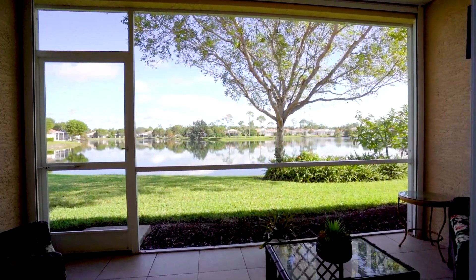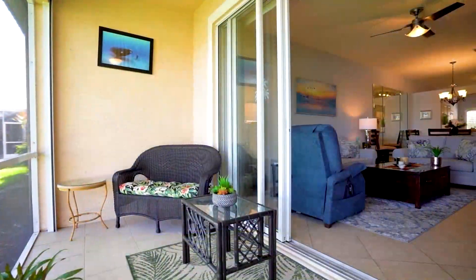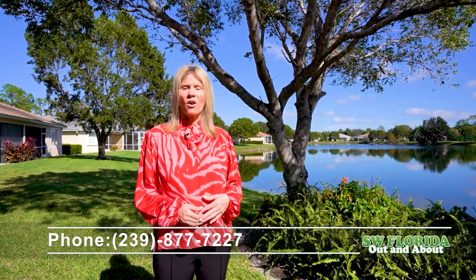The Shores is a gated community that has a clubhouse with a robust social calendar. Thank you for touring this home with me today. If you would like to see it or any others, my name is Dana Hall with Premier Plus Realty. My number's below.